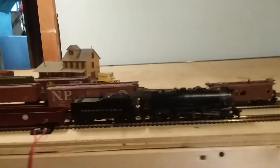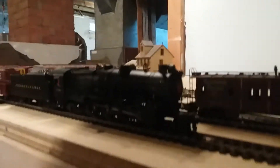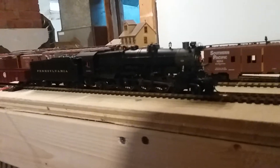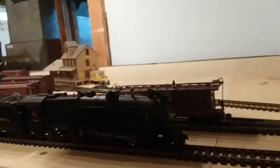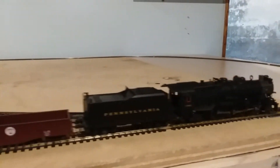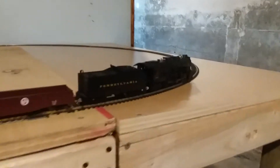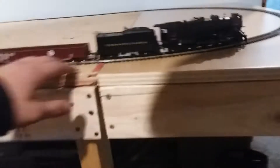Now we're going to run the K4. It hasn't been broken in — I just took it out of the box — but we're going to run it. It may be a little loud, I'm not sure. It got caught up on the switch right there, so let's see what happens.